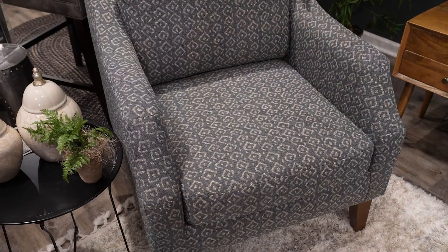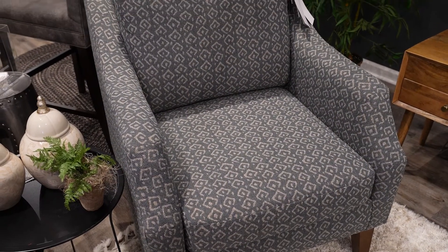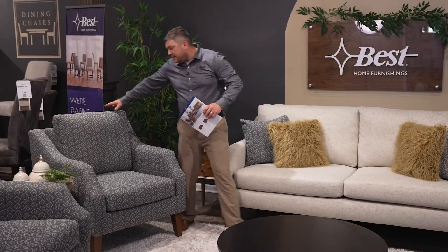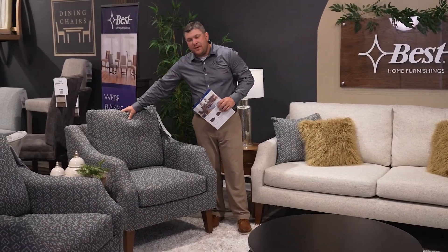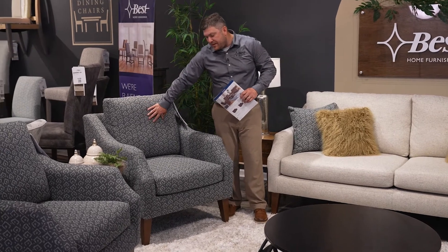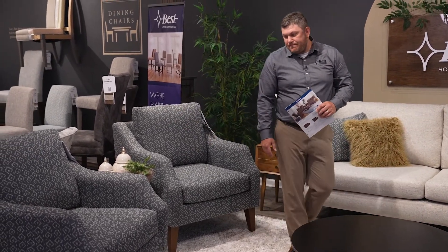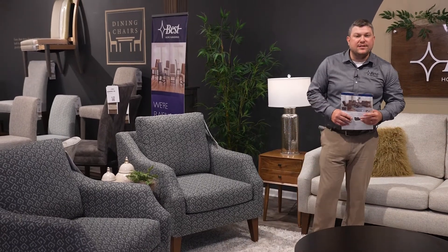Also comes with a matching club chair. Same options as far as your legs and your slopes. Loose back with the same premium pillow fibers with zipper access for adjustability. Reversible seat cushion. So this is our brand new collection, Syndicate.